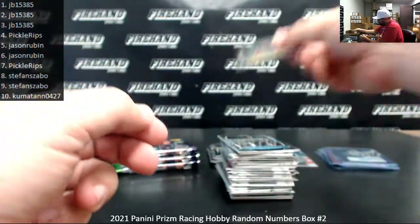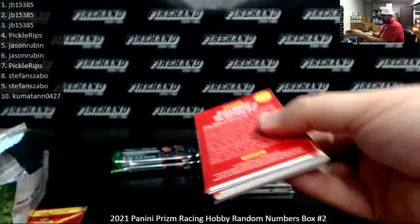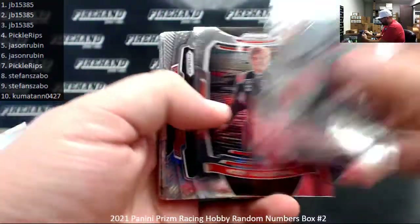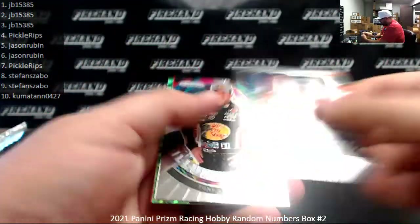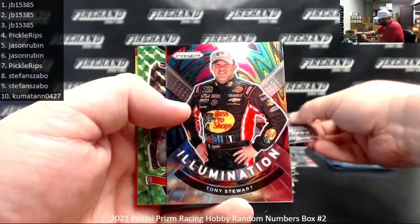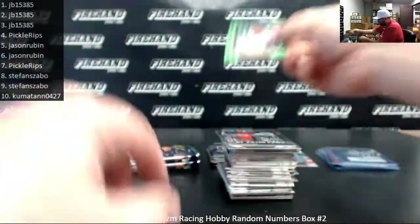Red and Blue Hyper of John Hunter Nemechek. Illumination Tony Stewart. And a Lime Green of Justin Algaier — not numbered. Should still have one more autograph to come.